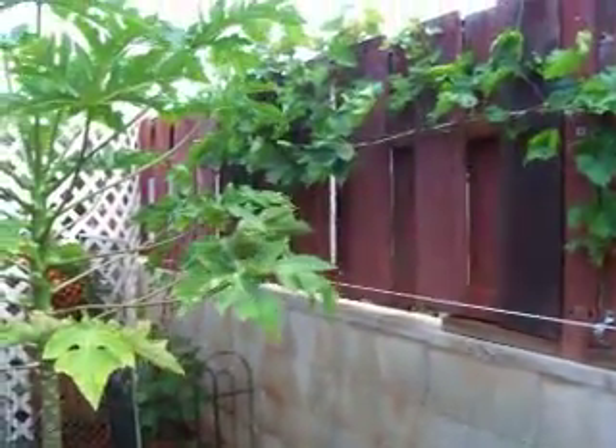How you doing everyone? Today is August 1st, Sunday. Thought I'd give you a quick update on my grapes here. It's kind of all gone out. I put up the laterals so they can go up.